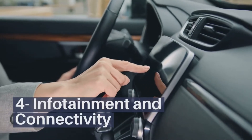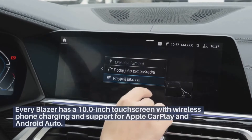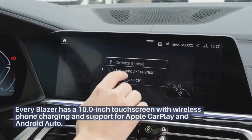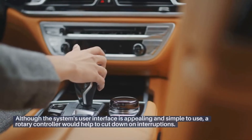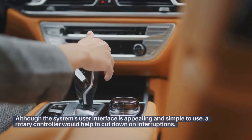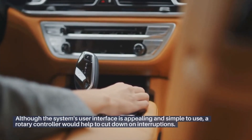Infotainment and connectivity: Every Blazer has a 10-inch touchscreen with wireless phone charging and support for Apple CarPlay and Android Auto. Although the system's user interface is appealing and simple to use, a rotary controller would help to cut down on interruptions.